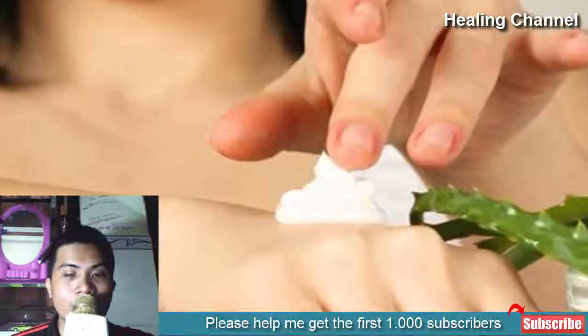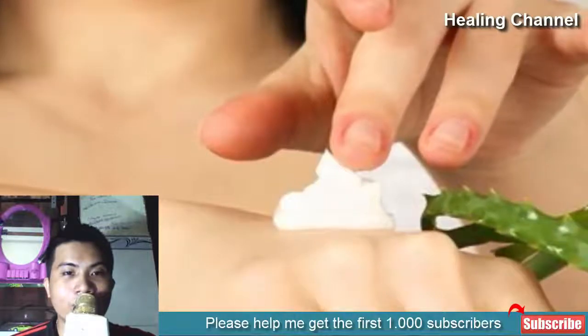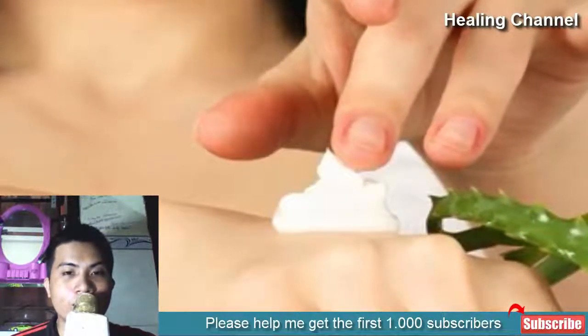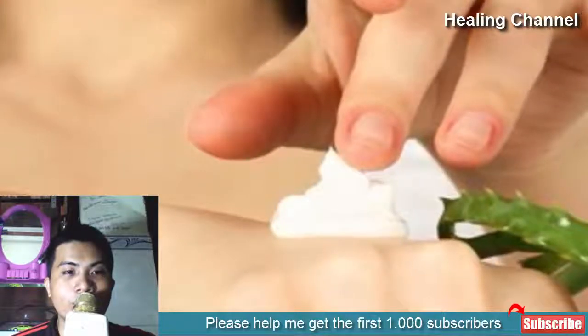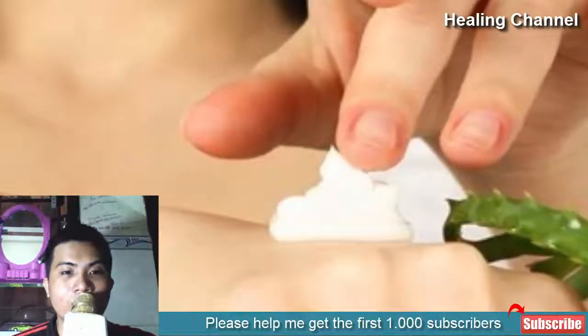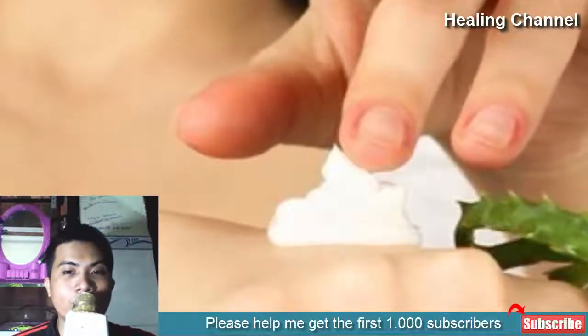When applied to the burned area, aloe vera gel inhibits production of substances that trigger pain. Aloe vera gel is alkaline and is rich in vitamins, minerals, and antioxidants. Apart from repairing the skin tissues damaged by the burn, aloe vera is also known to minimize scarring.